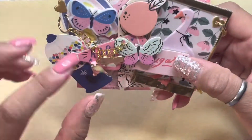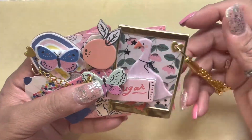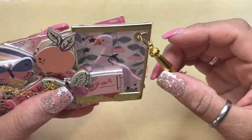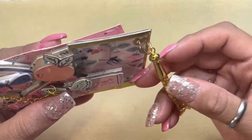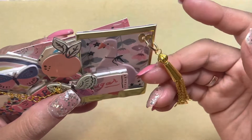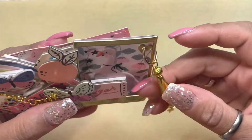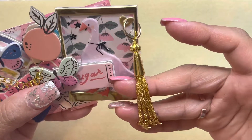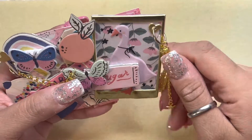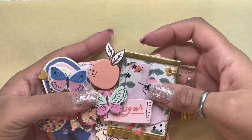I got this cute little bow from Natalie, and then this amazing charm — it's actually a tassel — I got from her too. I'm going to go back to her store because I need more of these; they are very good quality for jewelry.